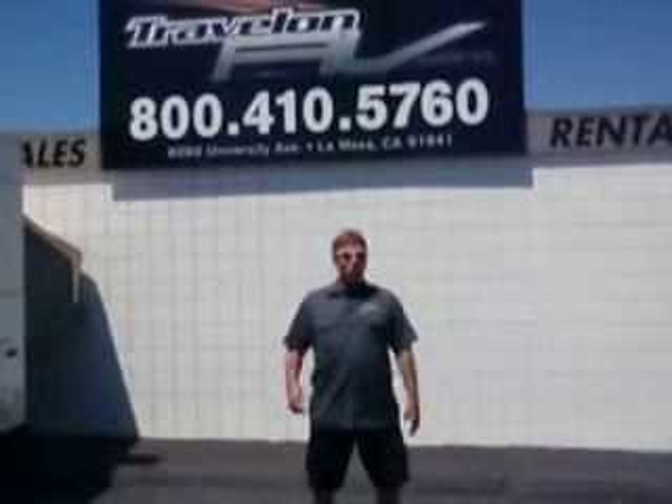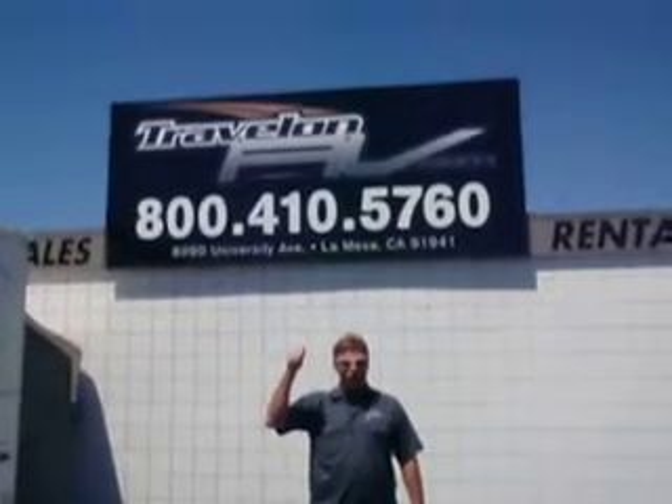Hi, my name is Randy. Obviously, I work at the beautiful Travelon RV. My name is Randy once again, and yes, I am handsome, but enough about me. Today,